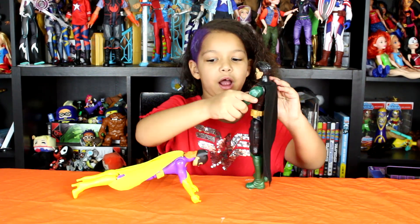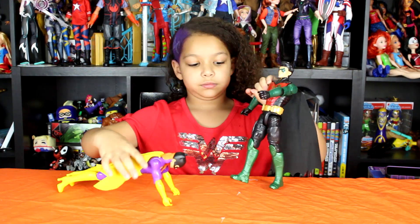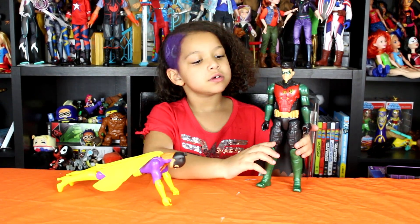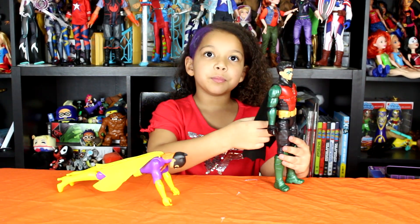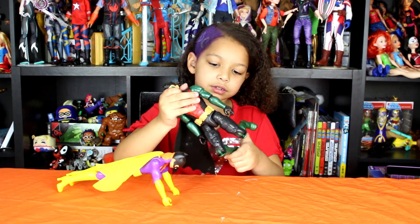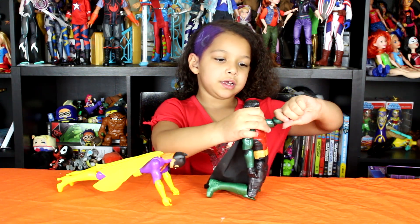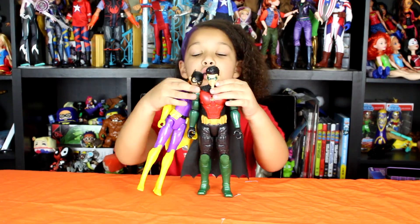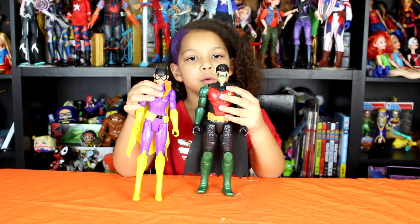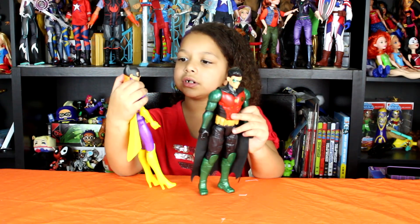Let's see about Robin. They're really shiny — super cool. Robin is pretty flexible too. He can bend at the knees and do all kinds of poses. He looks more armored than Batgirl. Their hair is plastic.